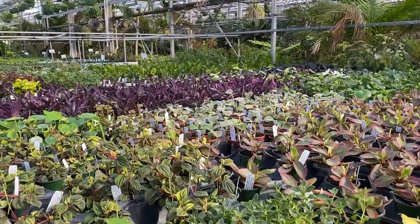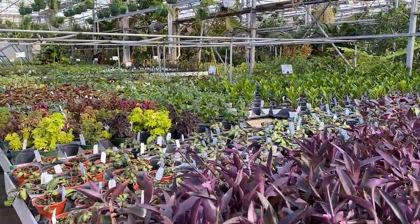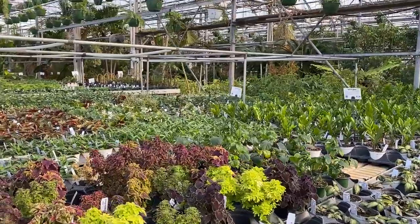Endless choices — that's actually too much. But it's exactly what we're looking for.